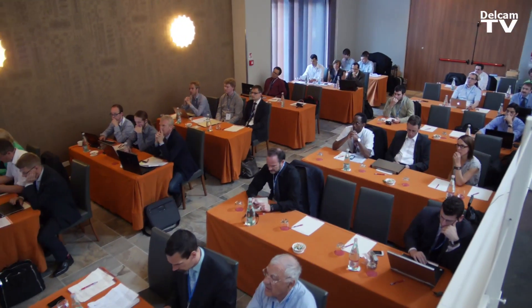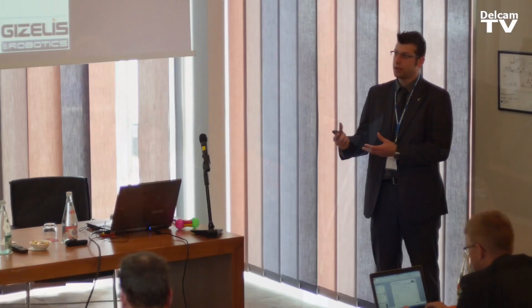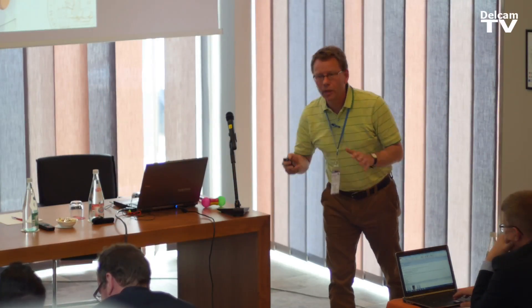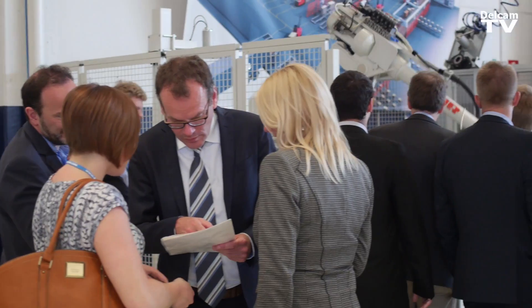34 months ago we started this project and we wanted to develop a new innovative solution for the manufacturing industry in Europe — to be more cost-efficient but also very flexible. We had several challenges ahead of us because what we wanted to do is machine with robots. Robots by themselves are not very accurate, however they are much cheaper than a CNC milling machine.